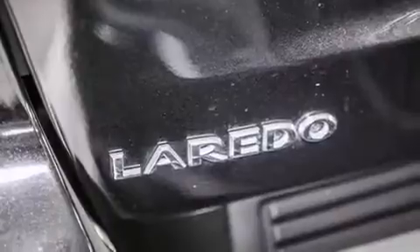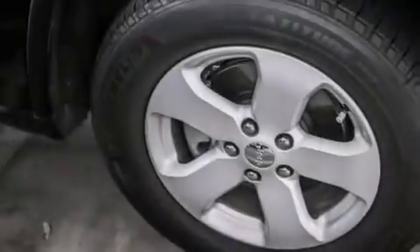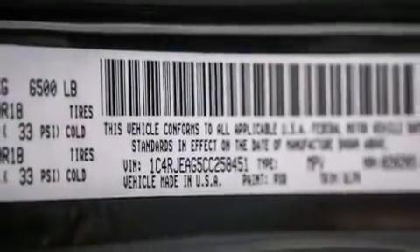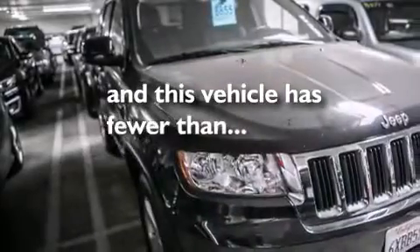All of the following features are included: air conditioning, a split folding rear seat, cruise control, a CD player, front side impact airbags, a rear window defroster, front fog lights, a traction control system, a keyless entry system, and this vehicle has fewer than 25,000 miles on the odometer.